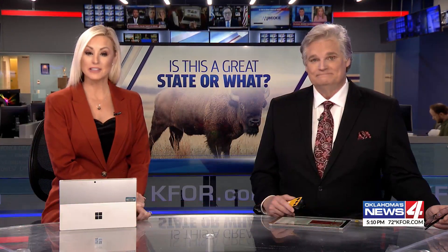Old building or historic landmark? The difference between the two often determines its fate as a city grows. Well, this evening, Galen Culver has the story of the very first building in Enid, how it got lost for a while, and where you can find it now.